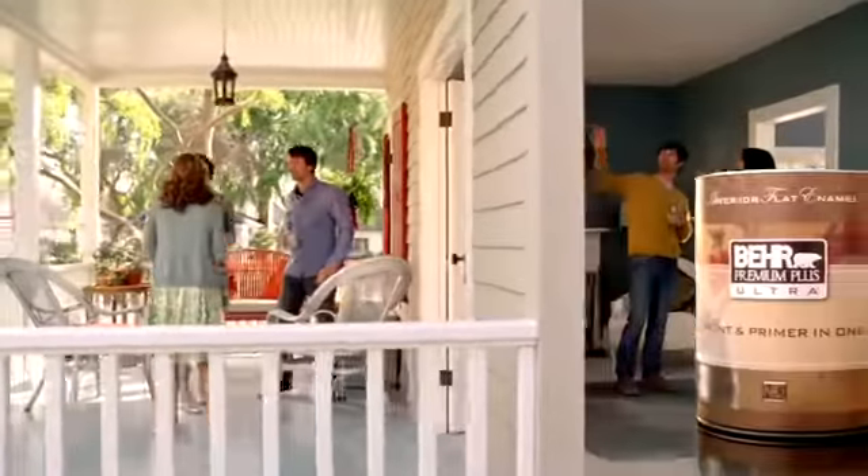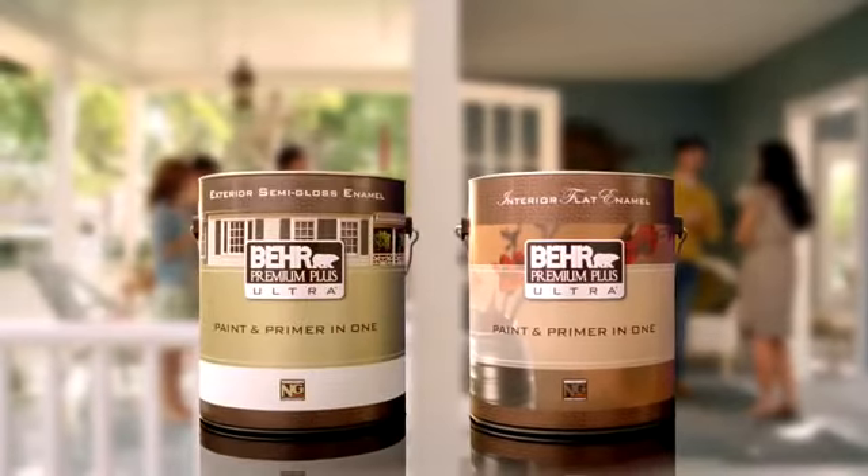Behr Premium Plus Ultra Interior and Exterior. The paint and primer all in one. A great value at the Home Depot.